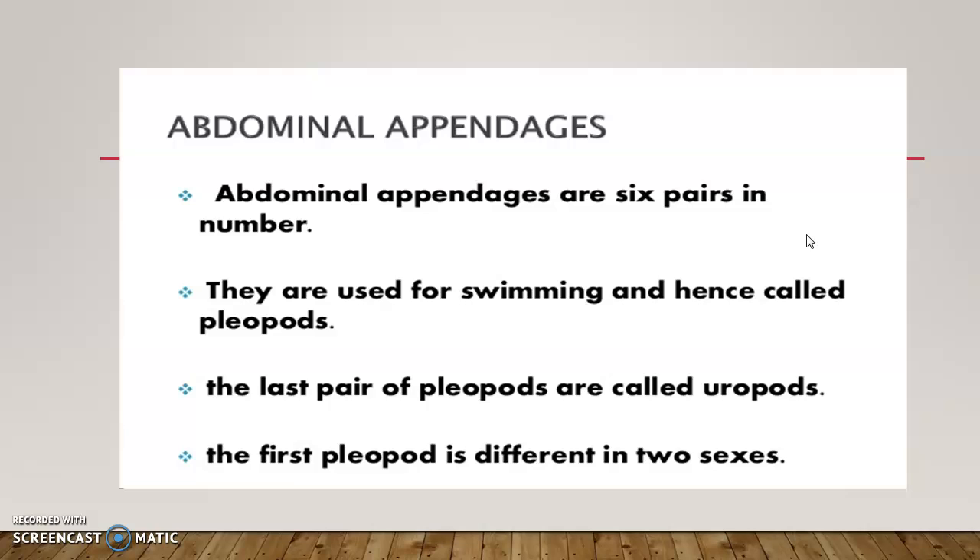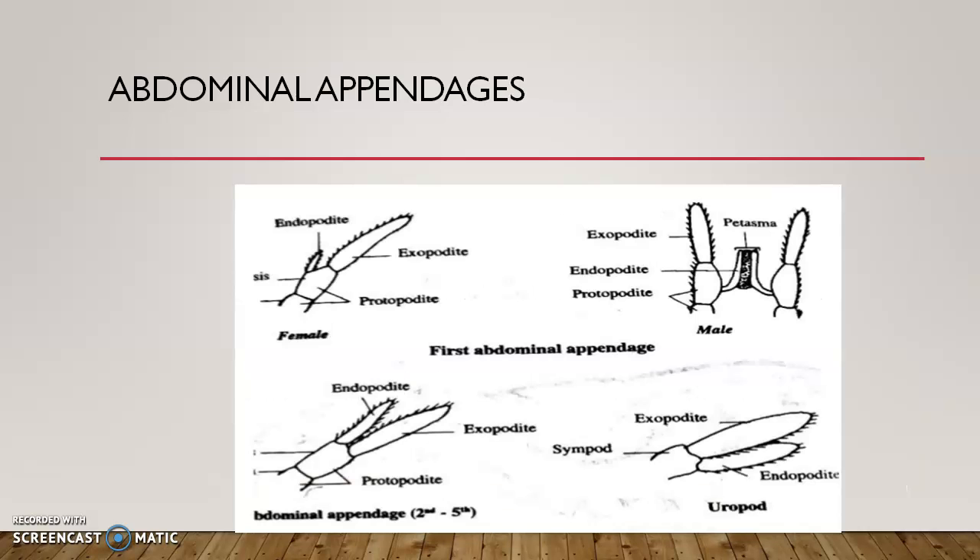Abdominal appendages are six in number. The first pair differs between male and female. The last pair is the uropod — coxa and basis fuse to form a sympode, and the oar-like exopodite and endopodite form tail fan structures. In the second to fifth pleopods, the coxa and basis are present, endopodite is smaller and exopodite is larger. In males, the first pair is modified to form the petasma, which helps in copulation.